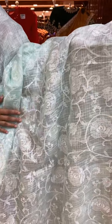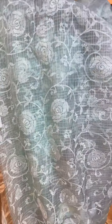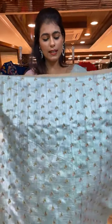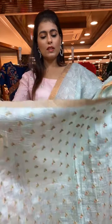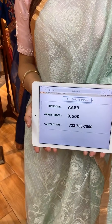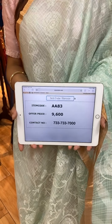Next is a beautiful light blue color saree. The body has floral jaal with small checks. On the border we have small checks and a kadhi border. Price is 9,600 rupees. WhatsApp to 733-733-7000 for more details.